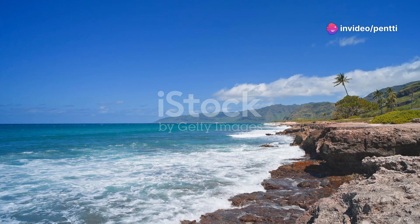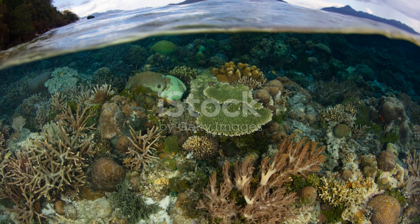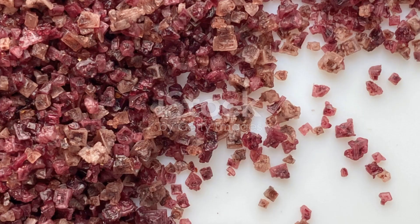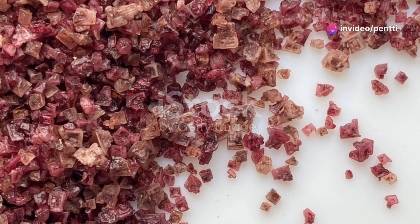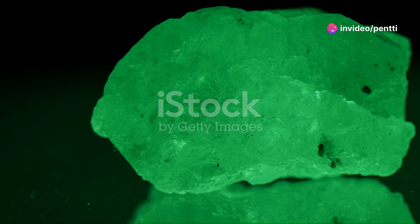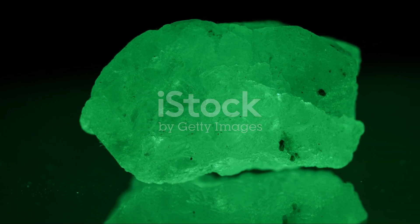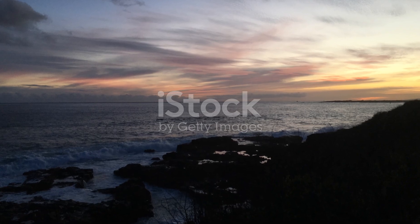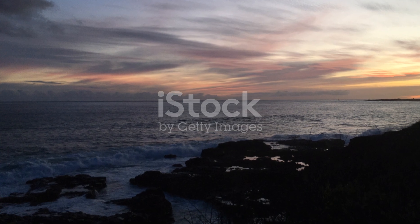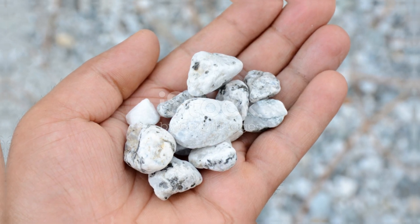So whether you're a seasoned collector or a curious newcomer, Hawaii's gemstones offer a fascinating glimpse into the island's geological and cultural tapestry. Each stone tells a story — a piece of the island's fiery power and oceanic beauty. So next time you visit, keep your eyes peeled for these precious gems, or perhaps bring a piece of Hawaii's magic home with you. Mahalo for joining me on this gem-filled adventure. Until next time, keep shining bright like the treasures you are.